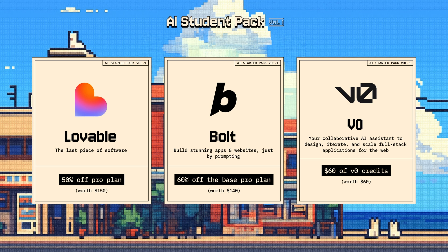For all my builders out there, we also have no-code and low-code tools that can help you build side projects and web applications, such as Lovable, Bolt, and VZero, which all allow you to build stunning apps and websites just by prompting.